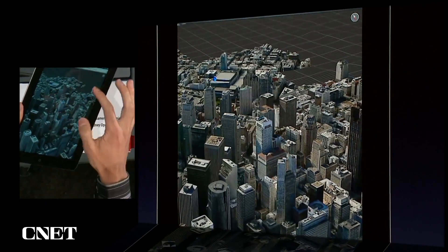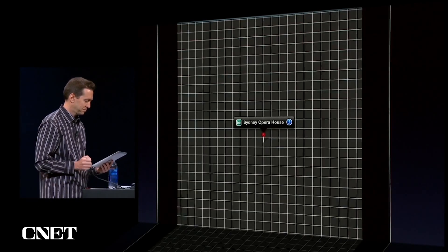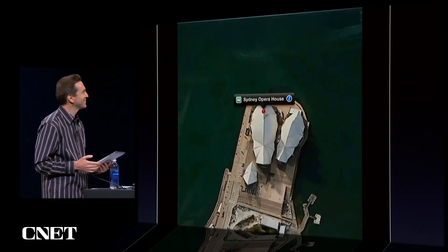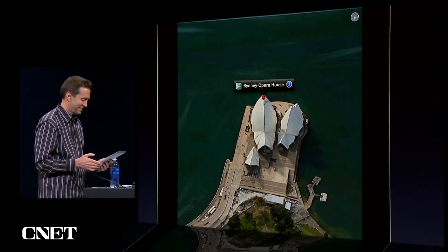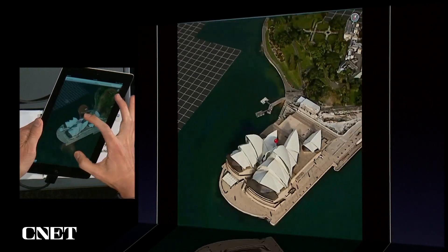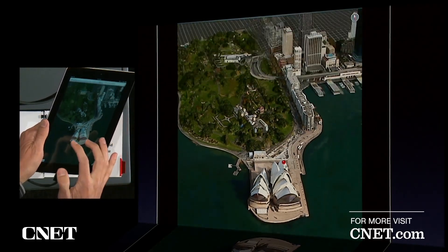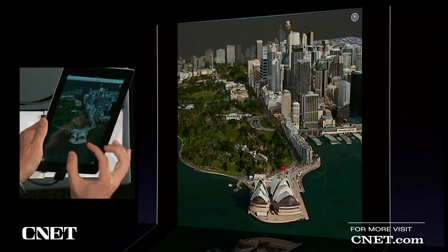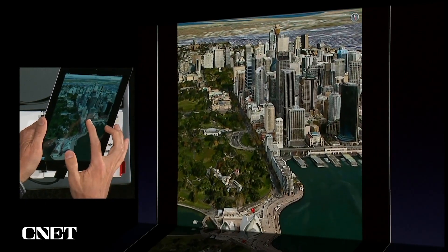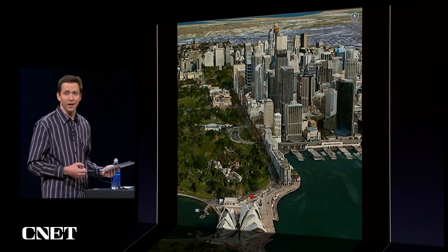Let me choose another place — how about the Sydney Opera House? And again, I can rotate this. Let's turn it so I can look back at the city, right behind the Opera House. I'll zoom out a little bit and change the camera angle. And that is Flyover.